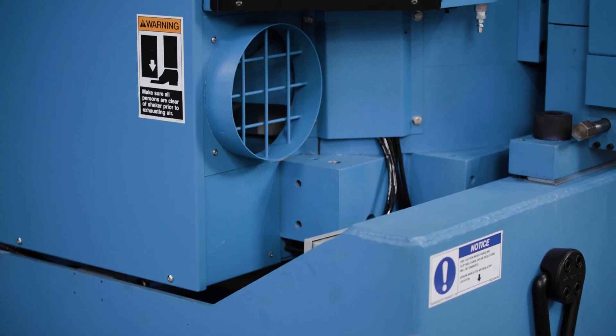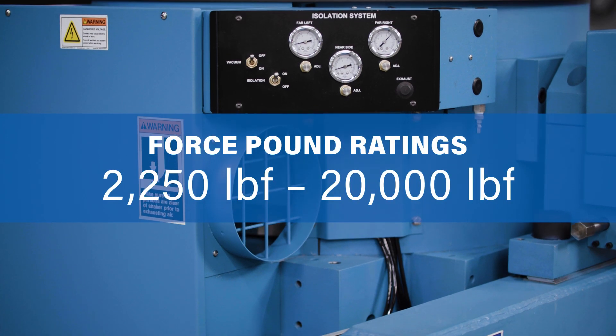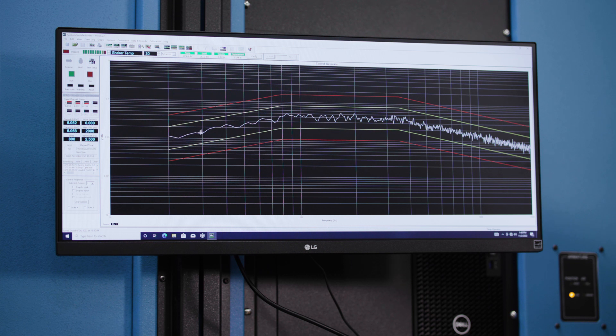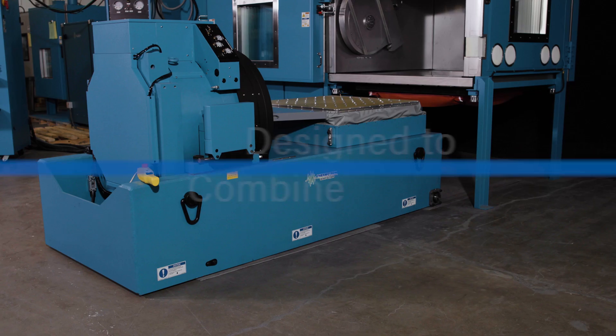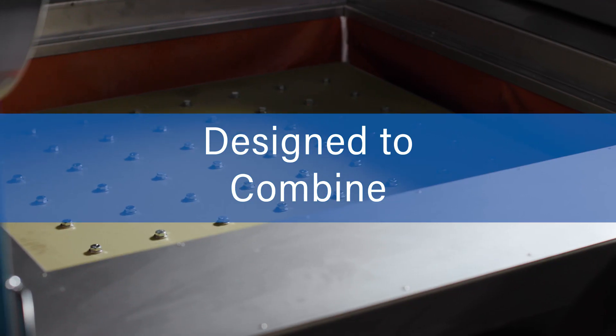With a wide range of size and performance configurations available, every vibration test system can be customized to fit your specific testing needs. Our software and hardware engineers work together to design rugged test systems which seamlessly integrate and operate as a single system.